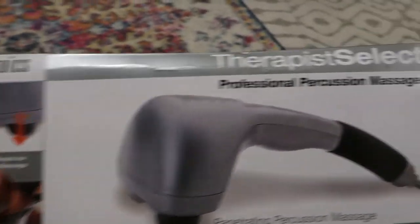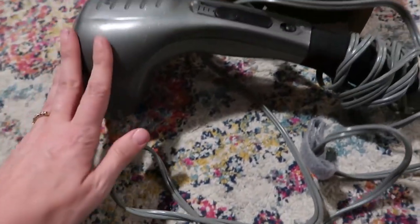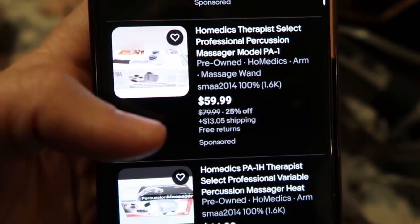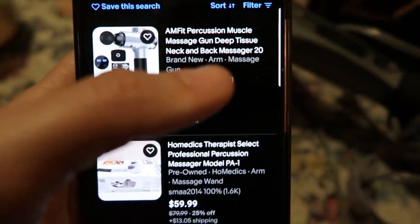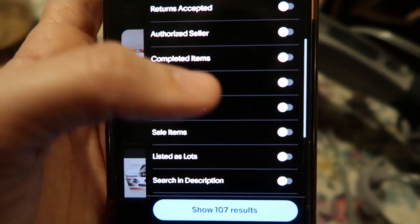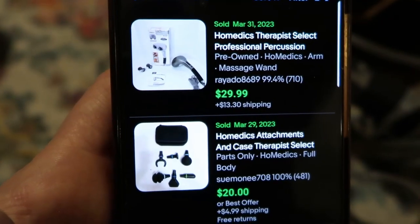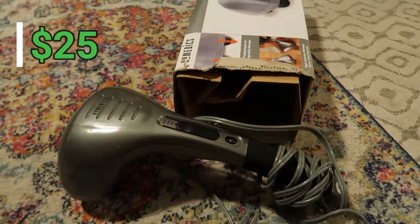First item on the table: HoMedics Therapist Select Professional Percussion Massager. It looks like it was barely used — very good condition. There are 107 currently listed; pre-owned ones are $60, $45, and $21. Clicking Filter by Sold, 82 have sold in the last 90 days. One sold yesterday for $30, another for $20 plus shipping. I'd say there's probably $25 plus shipping in this item.